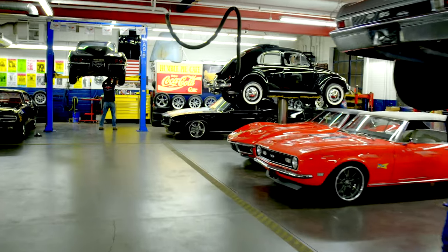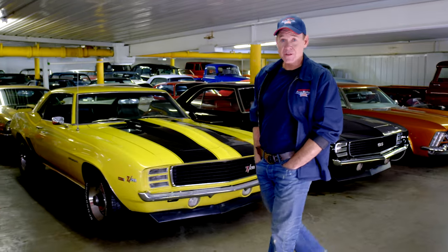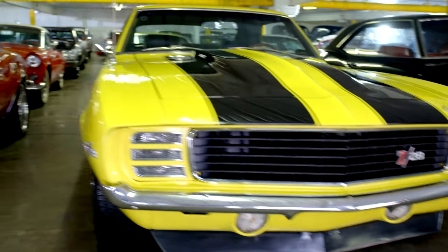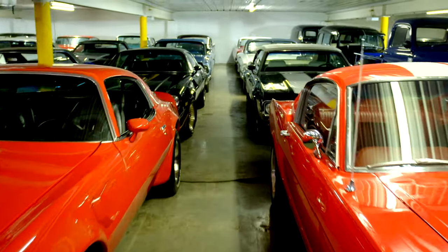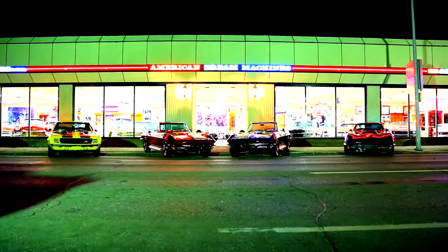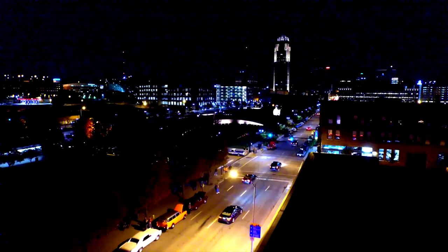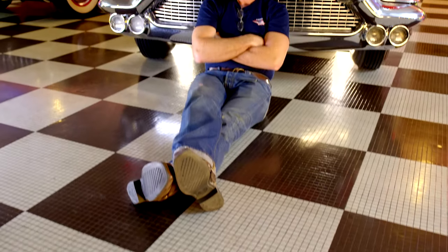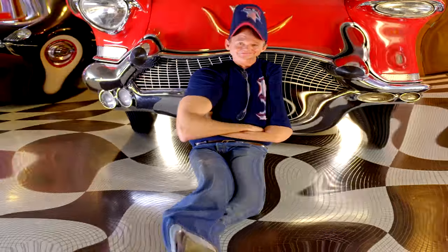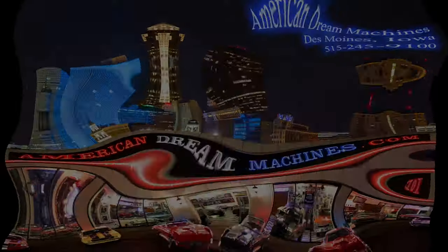American Dream Machines opened our doors in 2003. We've sold thousands of cars all over the country and all over the world. We have beautiful cars here and you should own them. So you want to drive the Buick in the back? Just living the dream. We'll be right back.